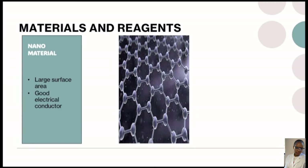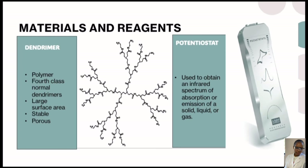We used nanomaterials because they have a large surface area and are good electrical conductors. A dendrimer, which is a polymer — specifically a fourth-generation PAMAM dendrimer — has a large surface area, is stable and is porous. We used a potentiostat to obtain characterization data from the solid, liquid or gas phases.